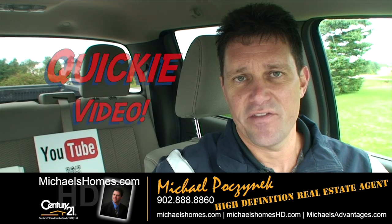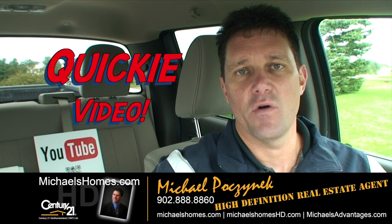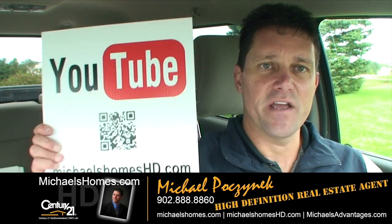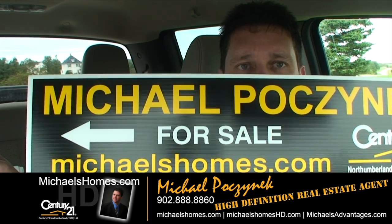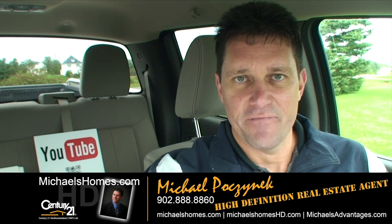So that's Birch Hill — my 39 and a half acres. Thank you very much for watching my video. Make sure you subscribe to my YouTube channel at michaelsholmeshd and subscribe to my weekly newsletter at michaelsholmes.com for PEI real estate tips, tricks, traps, and weekly updates. Thanks, have a great day and remember to buy it right.